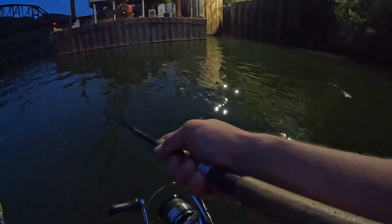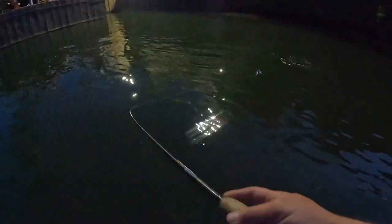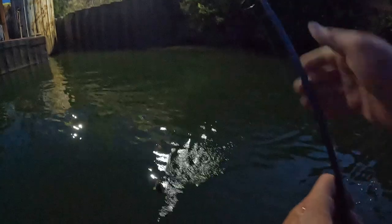It's tiny. What is it? Oh, there's another one chasing him. There's two more chasing him. Oh my God, there's like seven little bass!